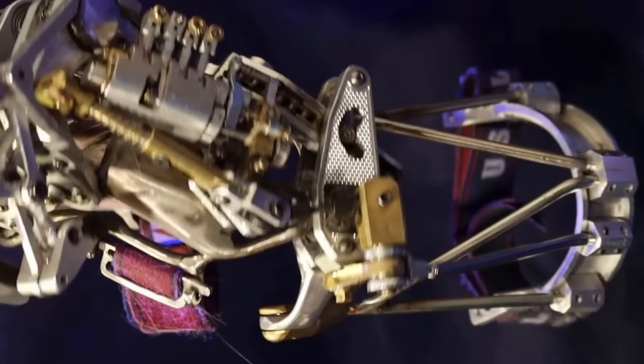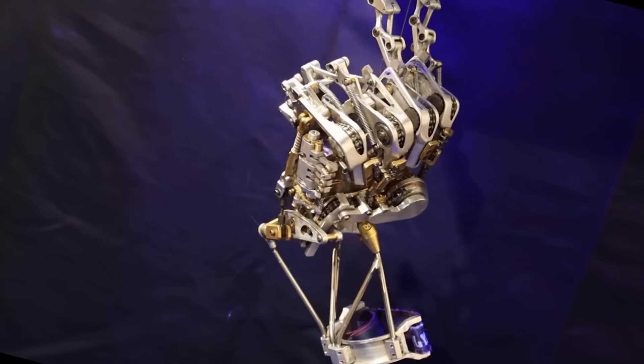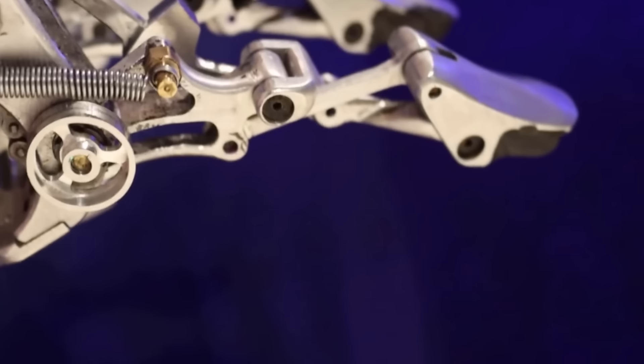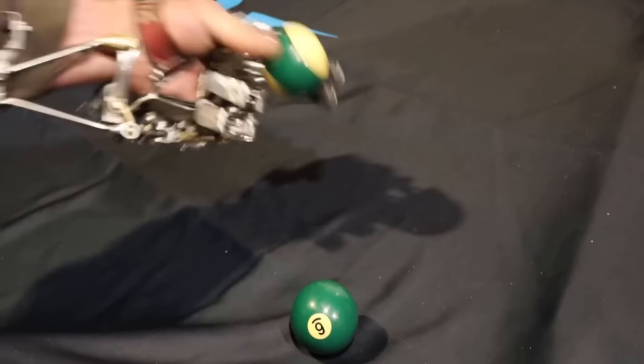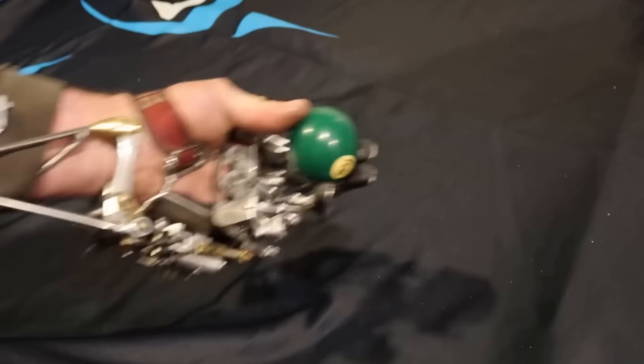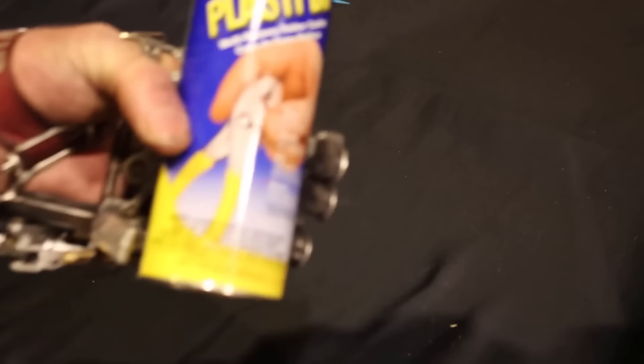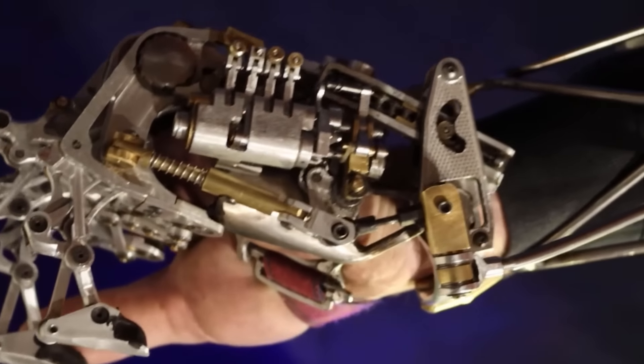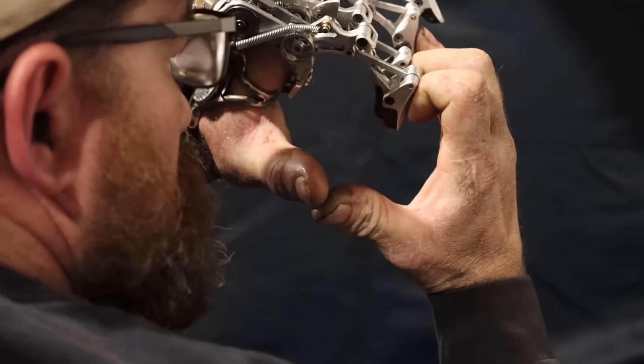Each finger consists of fewer than 10 components. The entire process, from design to final assembly, took approximately 600 hours. Interestingly, if you calculate the cost taking those hours into account, this homemade prosthesis comes out to around $48,000 — which is still cheaper than the iDigits model.